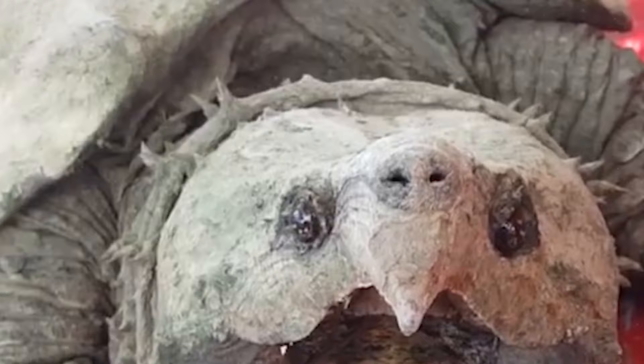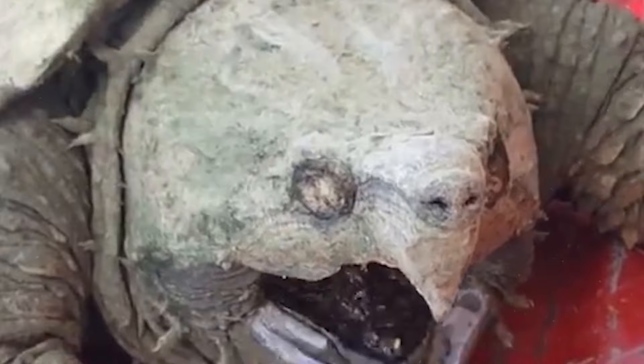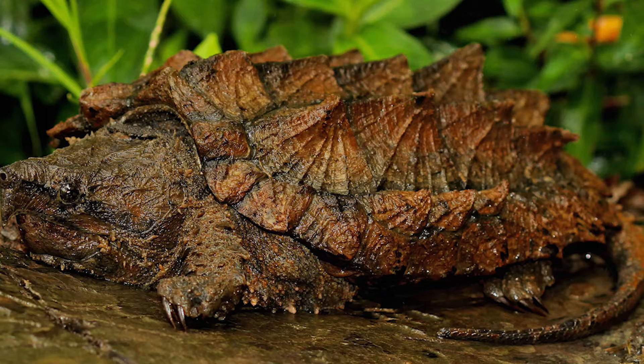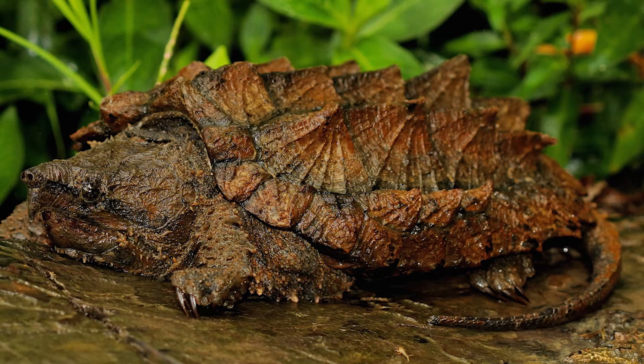The meat of these animals is highly prized. There are legends that in 1937 in Kansas a turtle was extracted which weighed 200 kg, but this statement remained without evidence. The Chicago Zoo recorded the largest vulture turtle with a body weight of 107 kg.